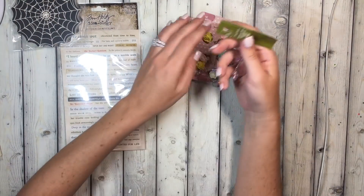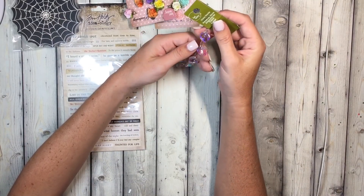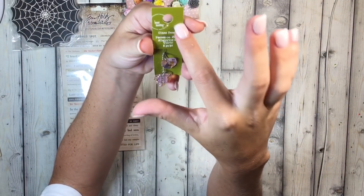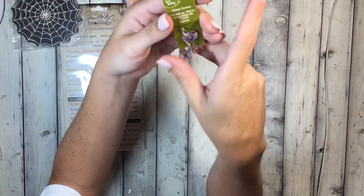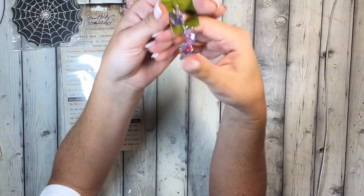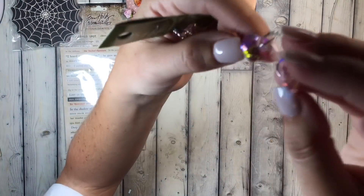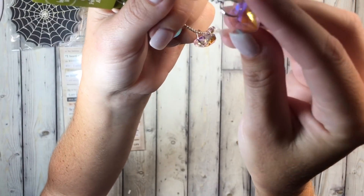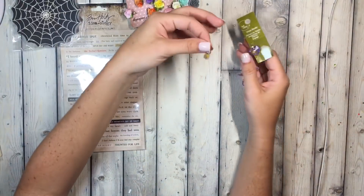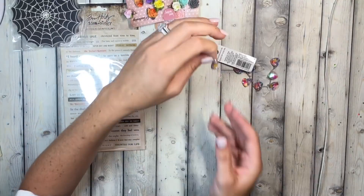I don't normally look in the bead section, but anything with a green tag was 70% off. Green tag is normally $5.99, which ends up making it $1.70 after the sale. I got these little hearts with the little loop on them — I could add these to things. I'm going to take them apart so each has the jump ring and then the heart.